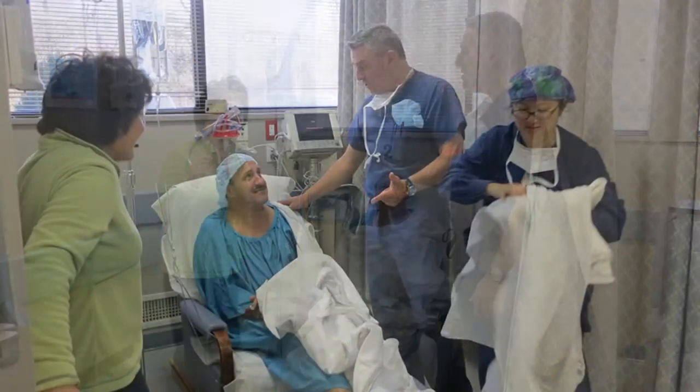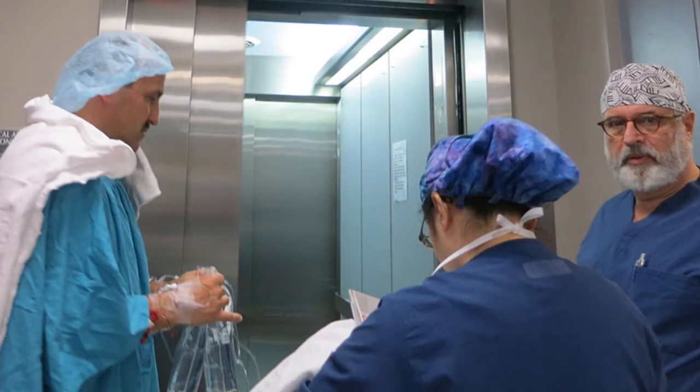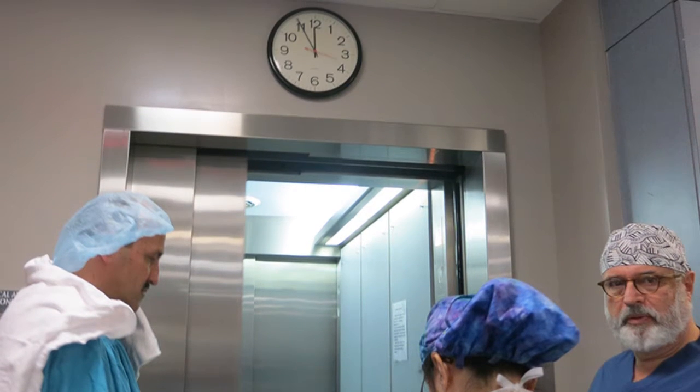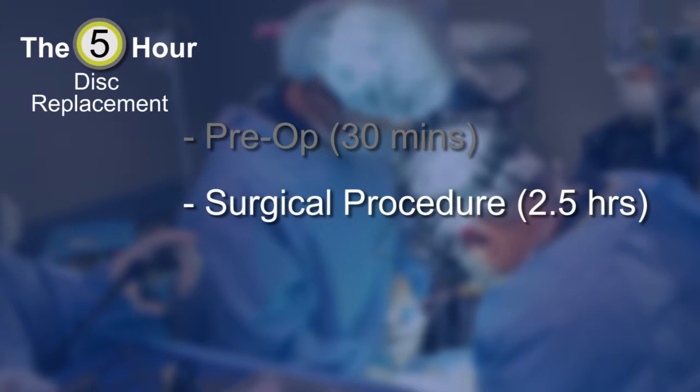Once this is done, you'll be taken from the holding area up to where the procedure will actually be done. Looking at the clock now, it's about five to twelve and we're on our way to start stage two of the five-hour disc replacement, which is the procedure.